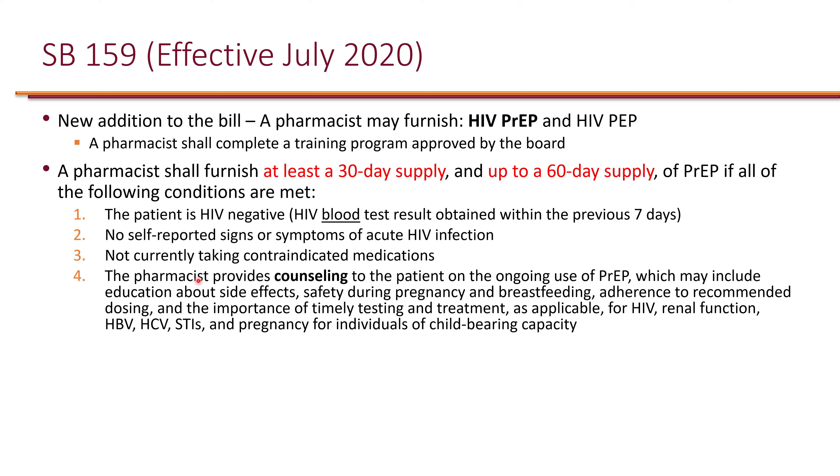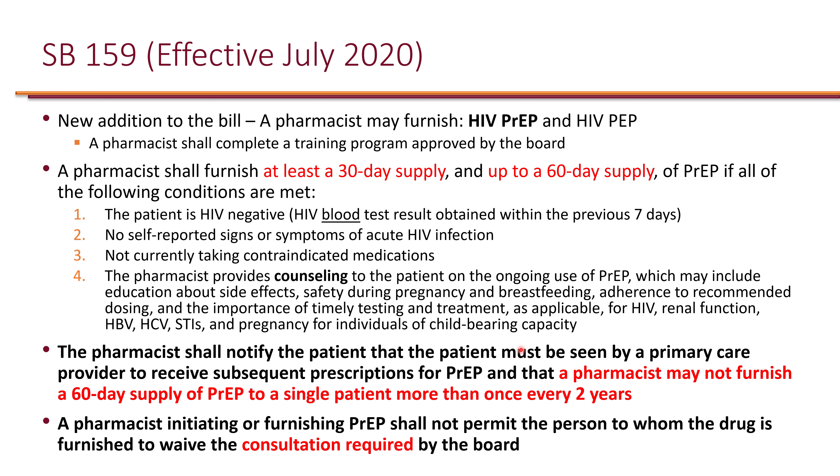Additional conditions include: no self-reported signs or symptoms of acute infection; no currently contraindicated medications; and the pharmacist provides counseling on side effects, safety during pregnancy and breastfeeding, adherence, and the importance of timely testing for HIV, renal function, hepatitis B, hepatitis C, STIs, and pregnancy for individuals of childbearing capacity. The pharmacist must also notify the patient they need to be seen by a primary care provider for subsequent prescriptions, and may not furnish a 60-day supply to a single patient more than once every two years. Patients cannot waive the required consultation.